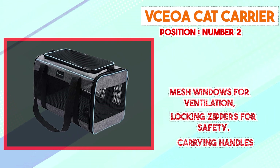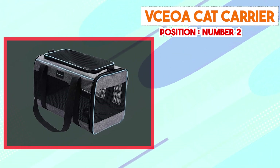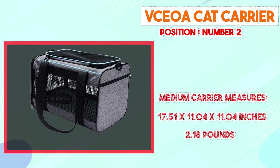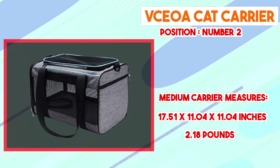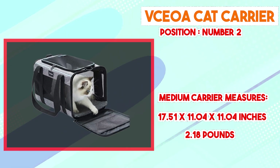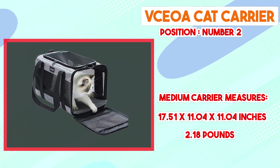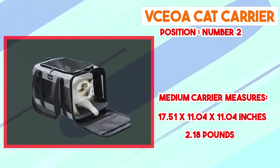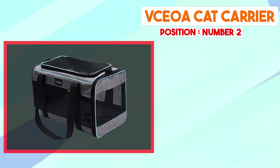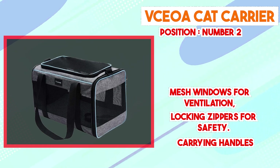Interior comfort is a focal point of the VCOA Cat Carrier. A soft, removable fleece mat provides a cozy surface for the cat to rest on, and its machine-washable feature ensures hassle-free maintenance. Portability is also noteworthy — with lightweight construction and a well-padded handle, it's designed for easy transportation. Its compact size fits conveniently in car seats and airplane compartments. An external pocket offers storage for treats, toys, or documents, and the collapsible design allows efficient storage when not in use.